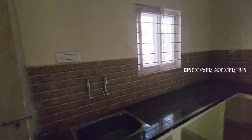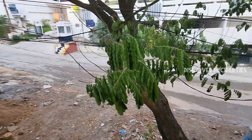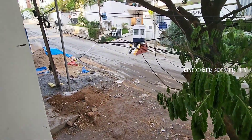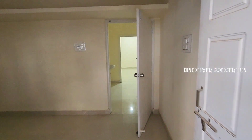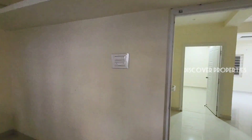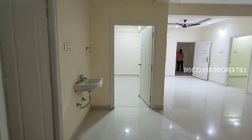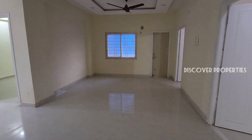This is the kitchen. This is the wash area. This is the view of Dollar Hills from the flat.